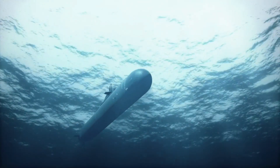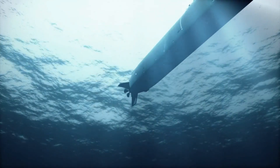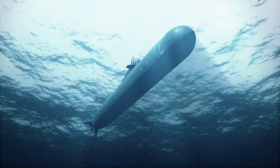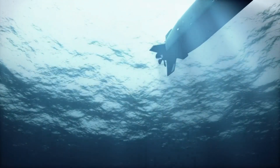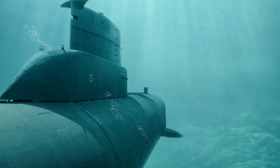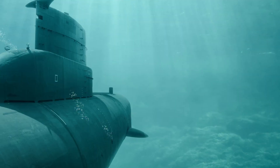The Astute-class submarines are designed to be stealthy, and are equipped with a range of measures to reduce their acoustic signature. This includes a hull design that reduces noise and vibration, as well as anechoic tiles that absorb sound waves. They are also fitted with a range of other technologies to reduce their detectability, including a system that injects millions of tiny bubbles into the water to mask the sound of the submarine's movement.